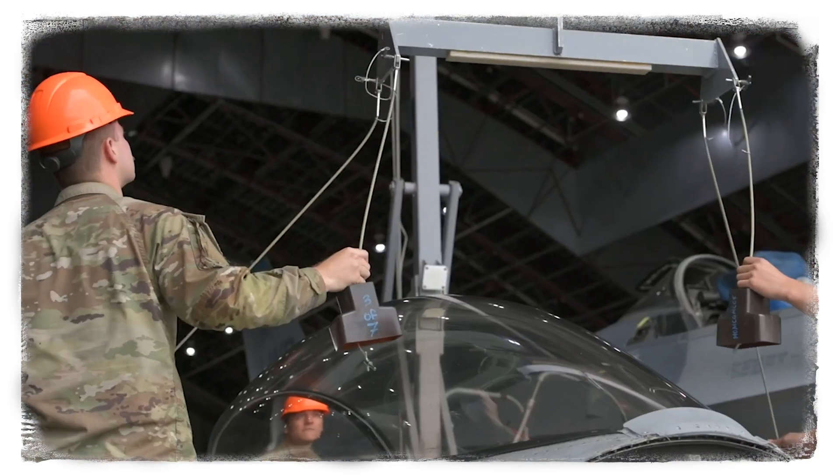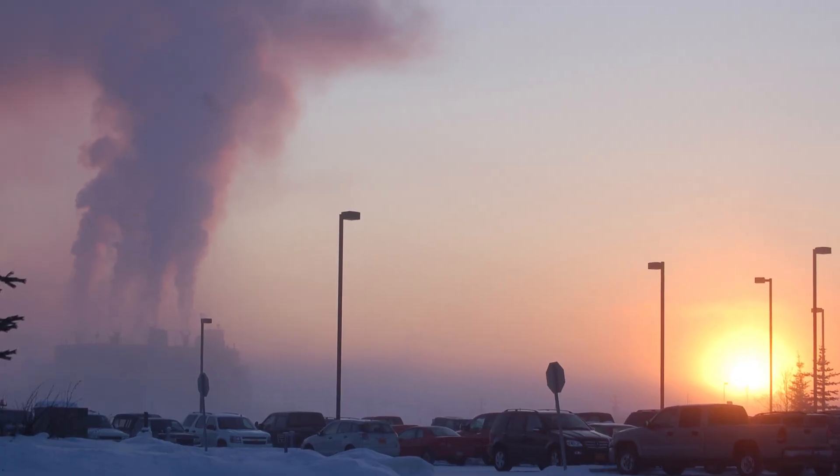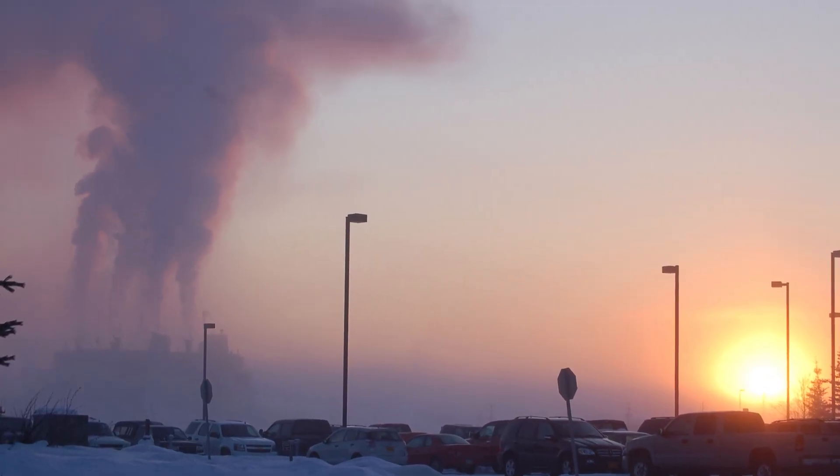Without electricity, these planes don't fly. Right now, the base relies on coal to power its operations.